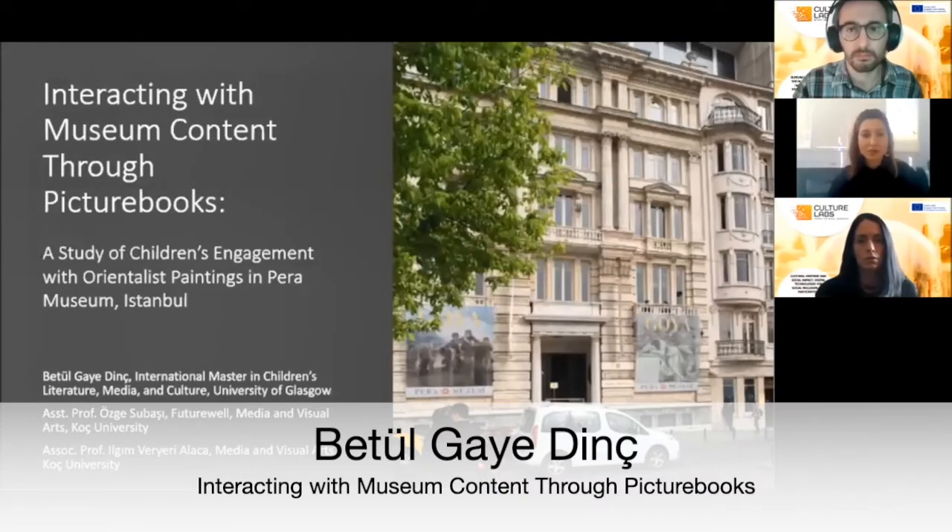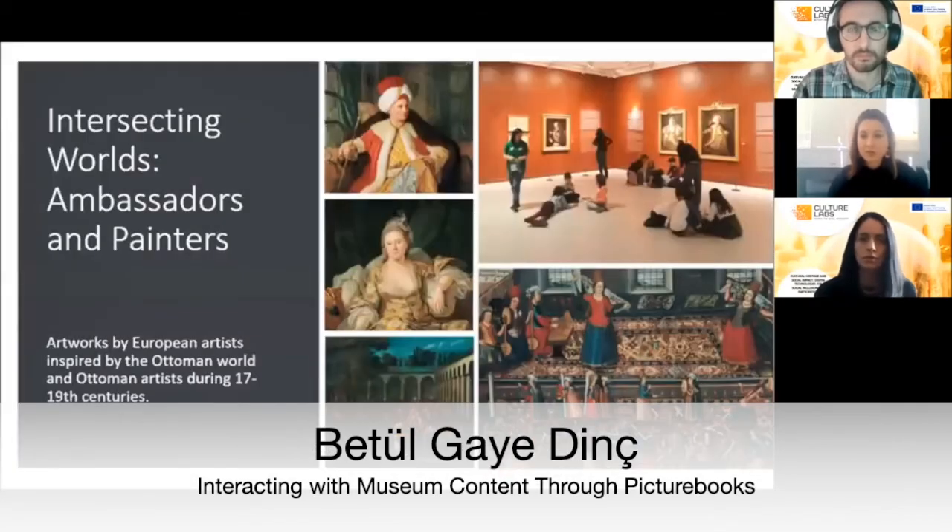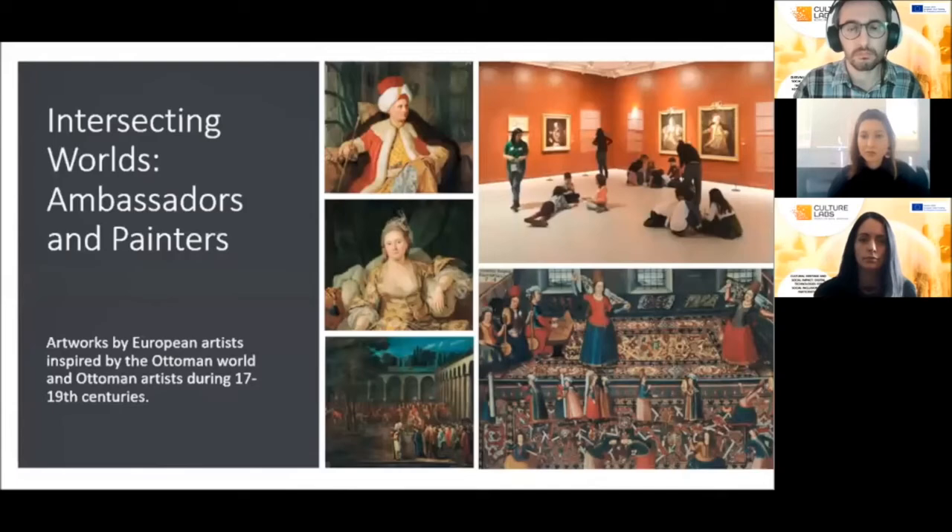Located in one of Istanbul's oldest historical areas, Pera Museum's orientalist painting collection gathered significant artworks by European artists influenced by the Ottoman world and Ottoman artists, showing how they inspired each other from the 17th to 19th centuries. We focused on one exhibition of the museum for a year and worked on children's engagements. This exhibition, 'Intersecting Worlds: Ambassadors and Painters,' depicts not only international relationships but also portrays entertainments, clothes, and artifacts that have been a significant part of the context. This highly rich historical context was not easily accessible to children.